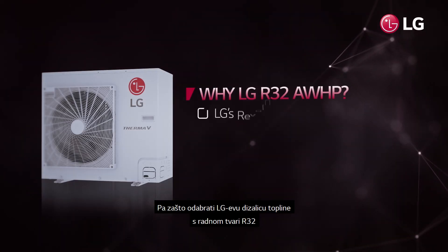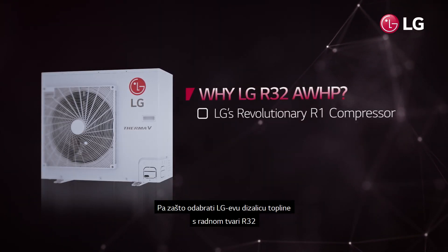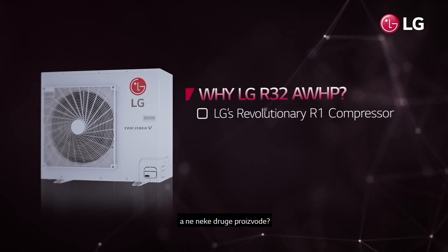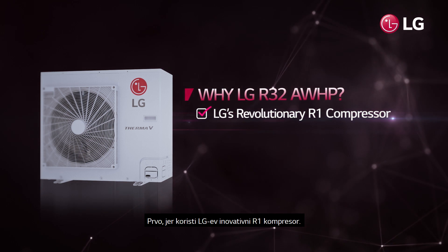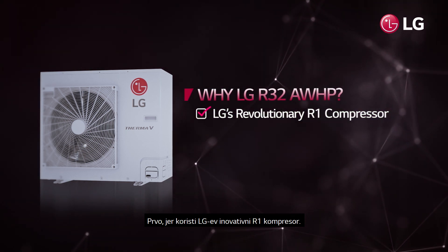So, why should we select LG's R32 AWHP over other available products? First, because it employs LG's innovative R1 compressor.